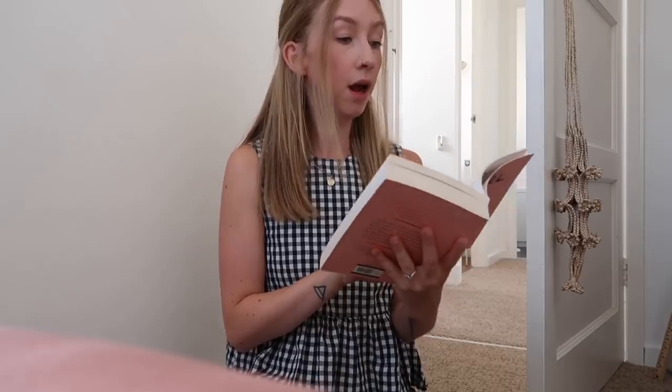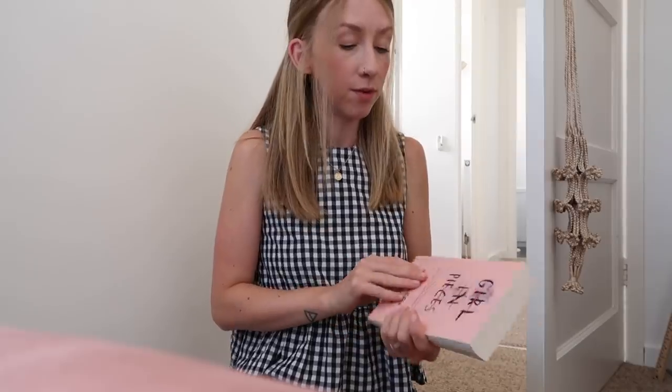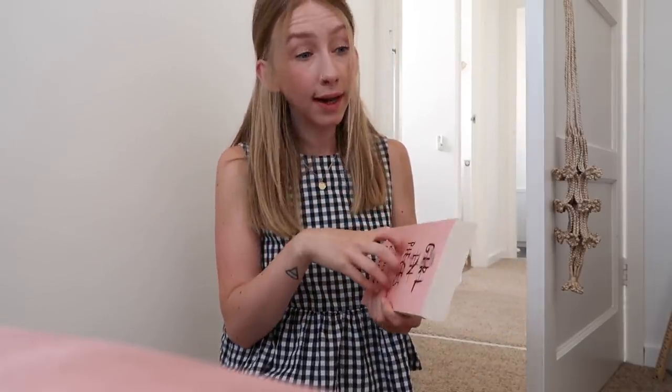Girl in Pieces — I really enjoyed this. I should say that if you are sensitive to topics like self-harm and drink and drug use, maybe don't read this. Basically you follow a girl who suffered with her mental health and you see the backstory as to why, and how she navigates life after — how she picks herself up, gets into a little bit of trouble, and where she goes from there. That was a good read.